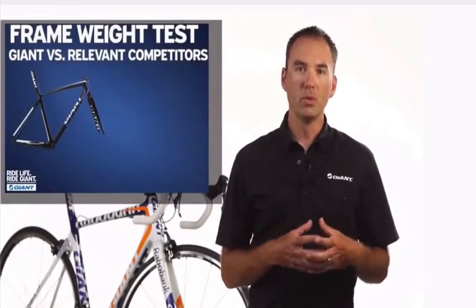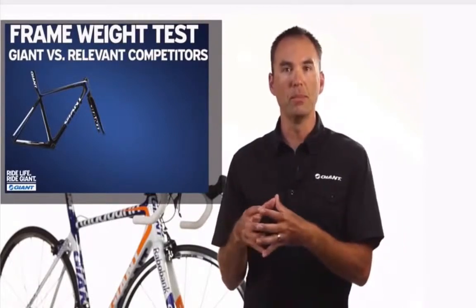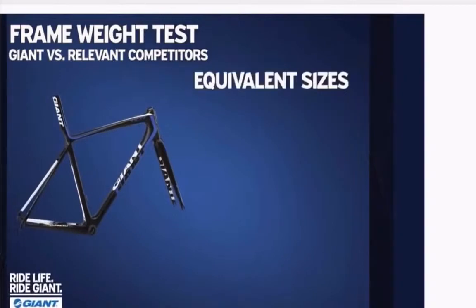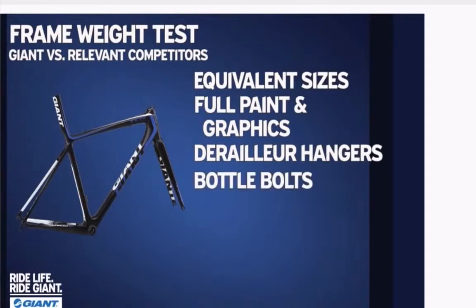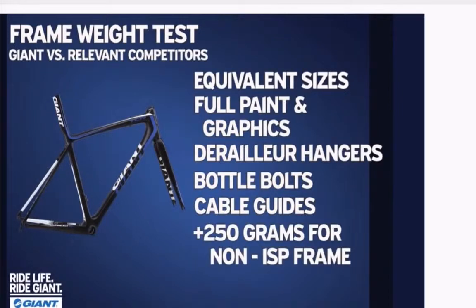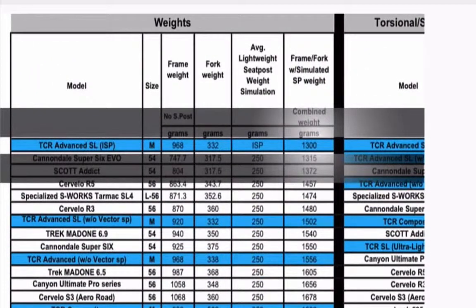What we did is we actually went out and purchased all of our relevant competitors' frames. We took them all to our engineering department where they were weighed — equivalent sizes, full production paint and graphics, and all the relevant bits: derailleur hangers, water bottle bolts, cable guides. We added 250 grams for a seat post in the case of a bike that's not an ISP, like the TCR Advanced SL, to level the playing field. The first set of data is the weight data. The TCR Advanced SL is at the top of the list — a medium weight frame, full production, CNC, all the aluminum bits with an uncut ISP and uncut fork — coming in at 1300 grams.